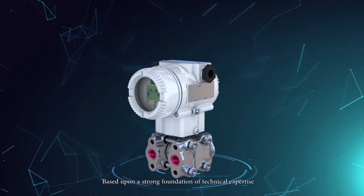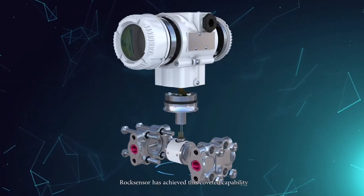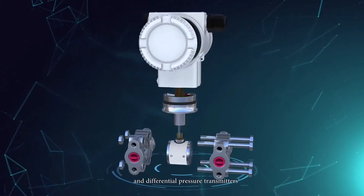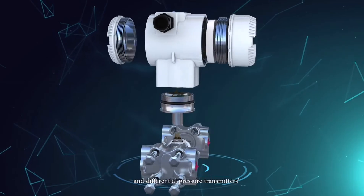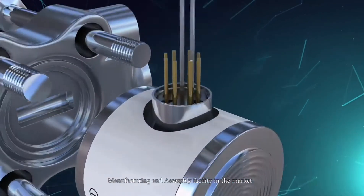Based upon a strong foundation of technical expertise, RockSensor has achieved the coveted capability of high-stability silicon gauge pressure and differential pressure transmitters, with a state-of-the-art design, manufacturing, and assembly facility in the market.